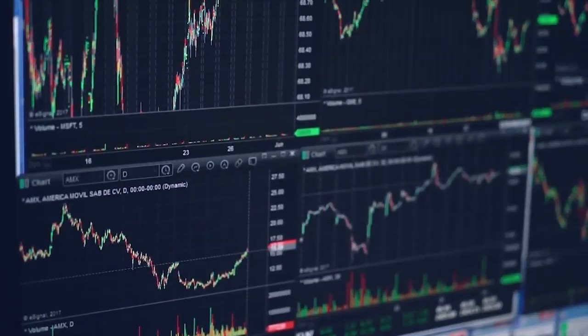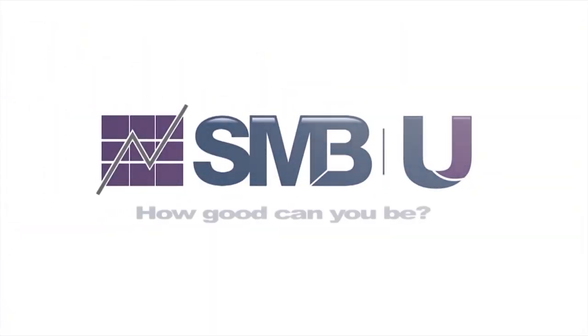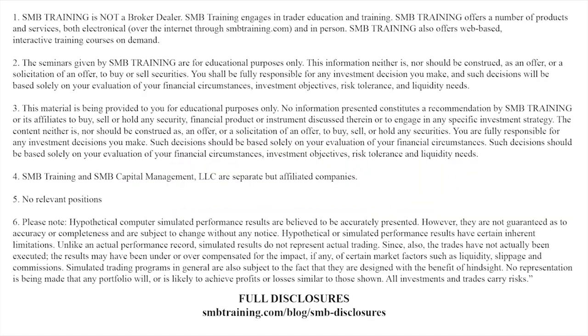In today's video, we're going to discuss a stock that has a very strong catalyst and whether or not that catalyst will make it too difficult to trade. This morning, some big news on Beyond Meat, BYND. They signed a deal with McDonald's to start testing a new burger designed specifically for McDonald's. This is what we refer to in trading as a huge catalyst.